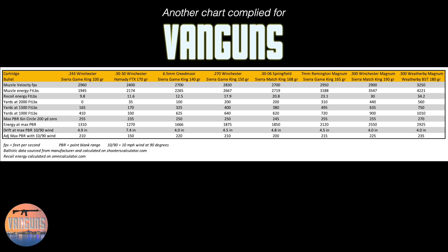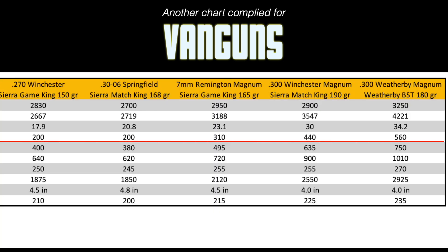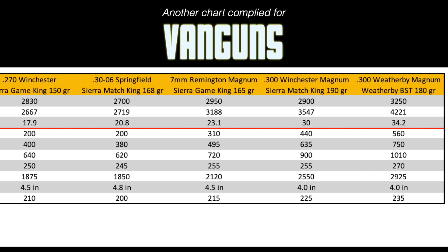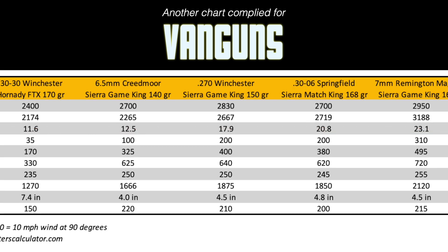Looking at the opposite end — the .300 Weatherby, the most powerful cartridge on this chart, delivers a whopping 2,000 pounds of energy all the way out to 560 yards, well beyond most useful hunting distances. That's a cartridge really designed for larger game than deer — elk, moose, pretty much any North American critter you want to hunt, the .300 Weatherby will get the job done. But take a look at that recoil energy — that is well into the range where even seasoned shooters go ouch. The .270 Winchester has a moderate level of recoil with some pretty impressive ballistics. It's an old cartridge, but it really performs well.